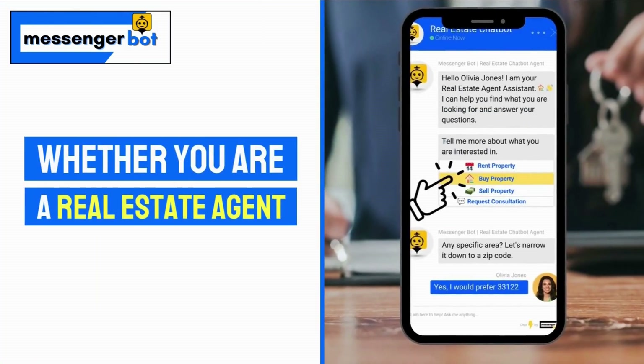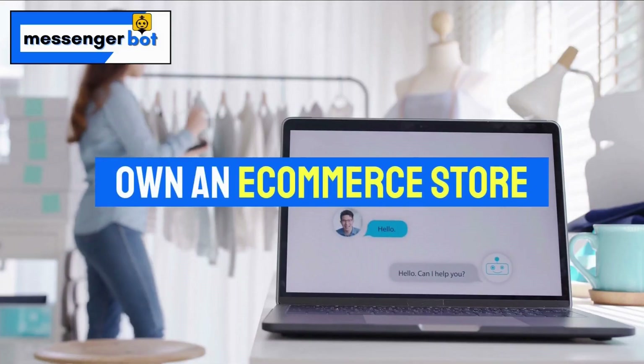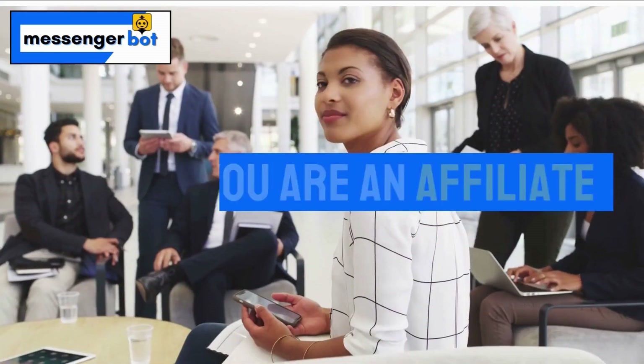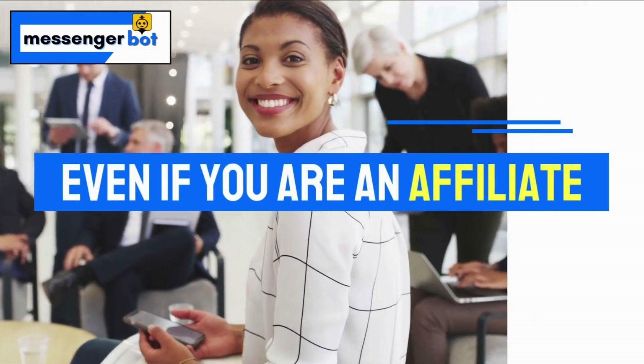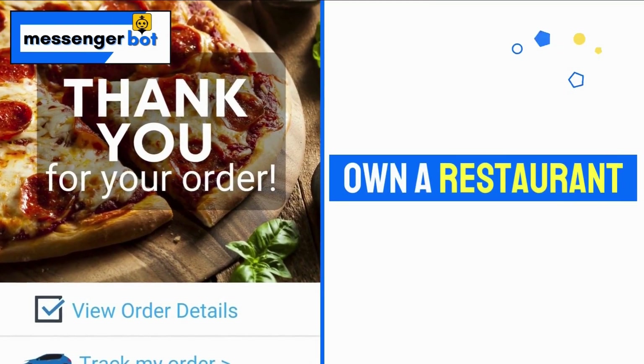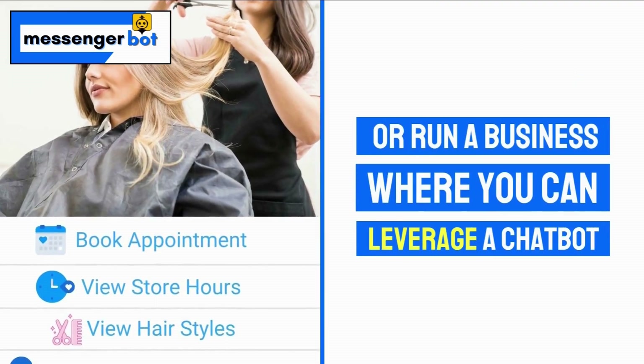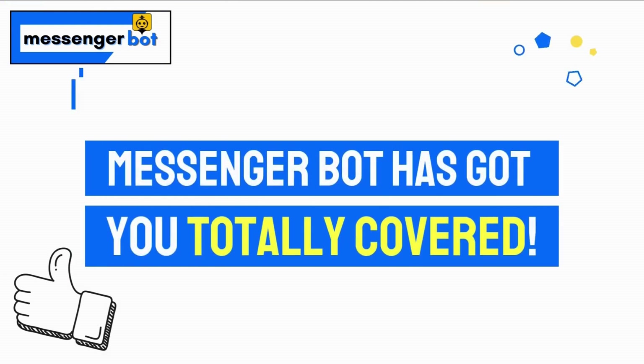Whether you are a real estate agent, own an e-commerce store, or a service provider of any sort, or an affiliate, even if you own a restaurant, or run a business where you can leverage a chatbot — MessengerBot has got you totally covered.